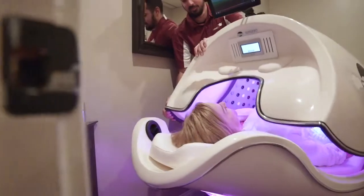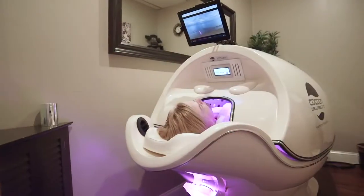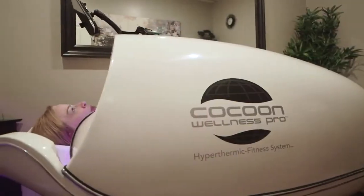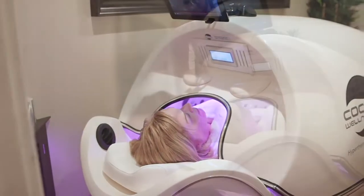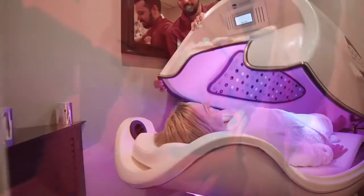Do you love saunas? Then we have an exciting option for you: the Cocoon Wellness Pod Pro. This pod is brand new to the U.S. and offers greater wellness benefits in a shorter period of time than traditional saunas, all while keeping your face clean.